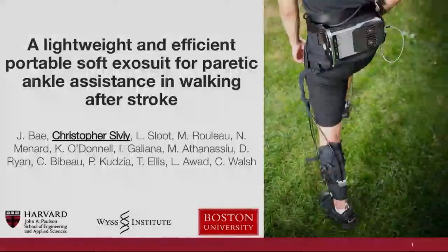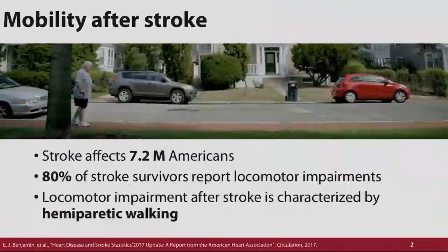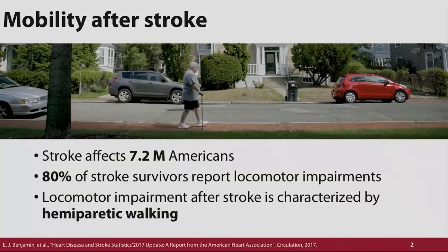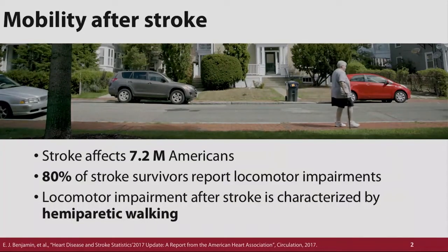Hi. I'm Chris, and I'm here to talk today about our work developing a lightweight and efficient portable exosuit for ankle assistance after stroke. Stroke is a condition that affects 7.2 million people in America alone, and of those, some 80% report problems with locomotion. It's really characterized by hemiparesis, which is the partial or complete paralysis on one side of the body.